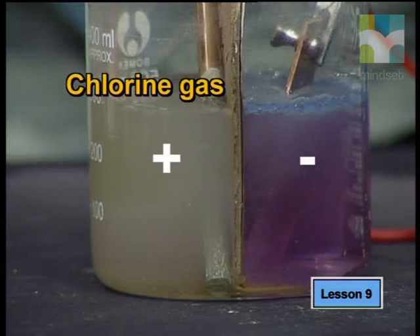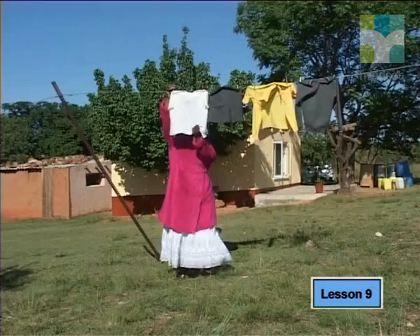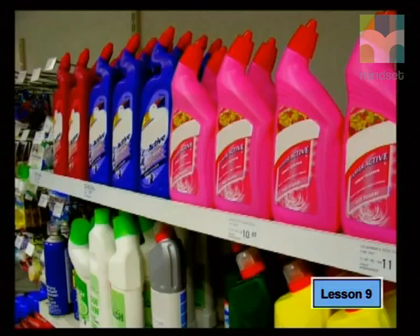Remember the yellow-green chlorine gas that was produced? It is very poisonous and was even used as a chemical weapon during World War One. However, used by experts in controlled conditions, it can be made into many useful household products — for example, we find it in products that keep our swimming pools clean, our shirts white, and surfaces disinfected.